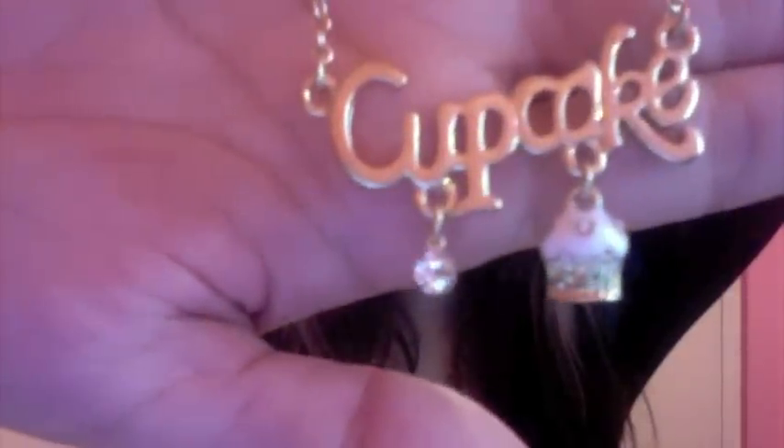I also got a few more jewelry pieces. I got this necklace — it is so cute. It says 'cupcake' and it has a little cupcake on it with a little crystal. This was $4.80.